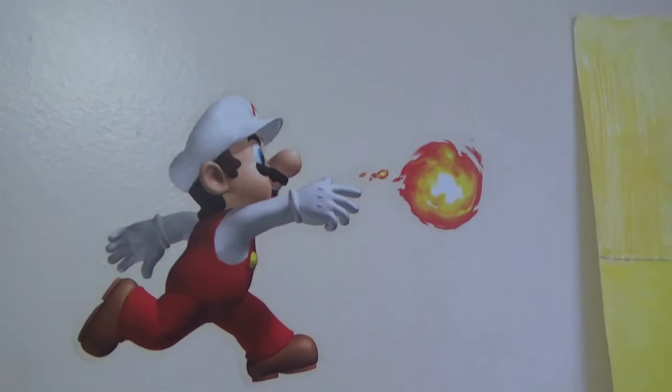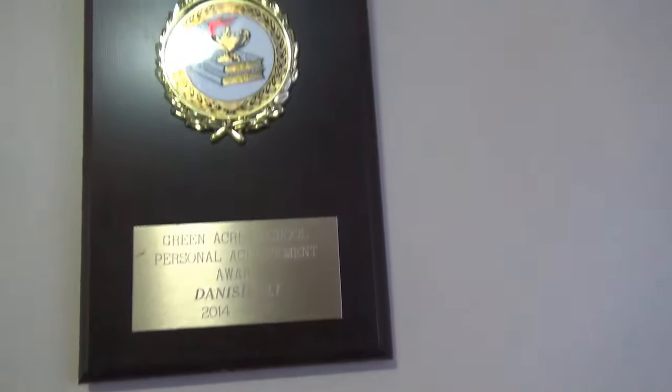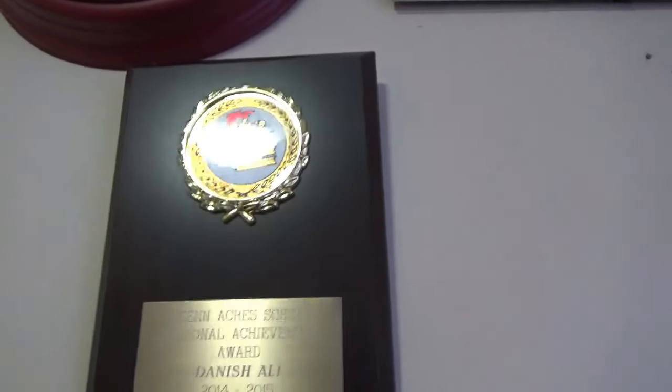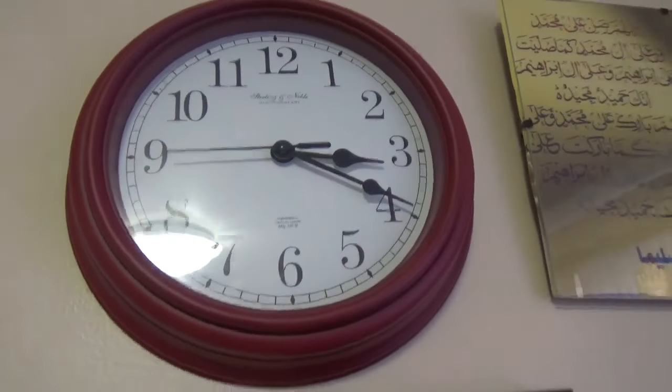I got my Mario decal — it's a fire Mario and ice Mario with the coin. And this right here is an achievement award I won at a grade eight graduation ceremony. Go check it out. And this clock and this ability stuff — don't judge.